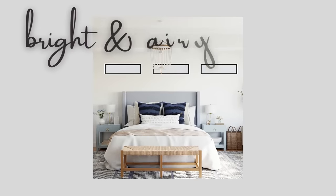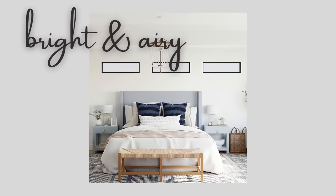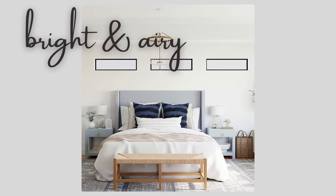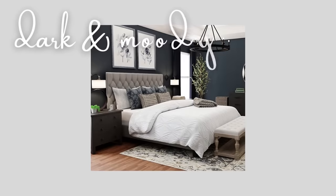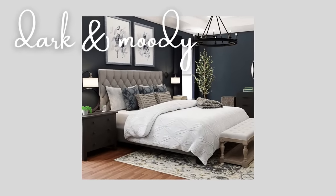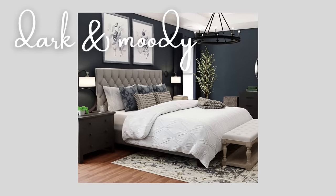A simple and cohesive color palette in neutral and muted shades creates a cozy atmosphere and also makes the room look more spacious. You can opt for lighter colors for a bright and airy feel, but bedrooms are also great spaces to bring in a deeper palette. Using darker colors in the bedroom creates a moody and more dramatic look and has the added benefit of reflecting less light for better sleep.